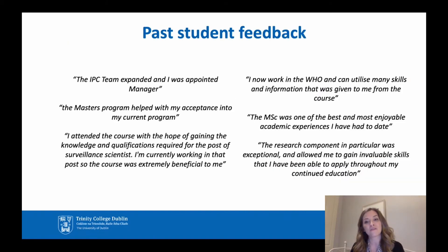Here is some past student feedback — there are more on our website. It gives you an idea of why previous students did the course. For instance, one student's hospital was expanding its infection prevention and control role, and they wanted to be appointed as manager of that — they did the master's and got that position. Another student noted the master's programme helped with acceptance into their current programme, and that person now works at the World Health Organization.